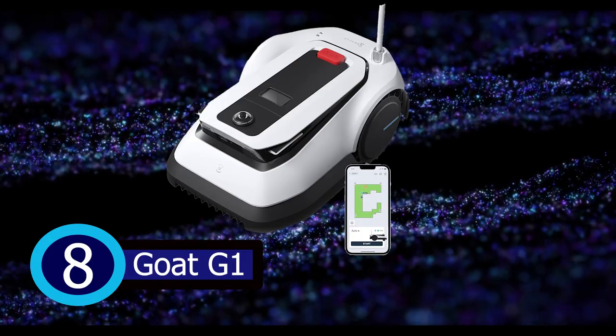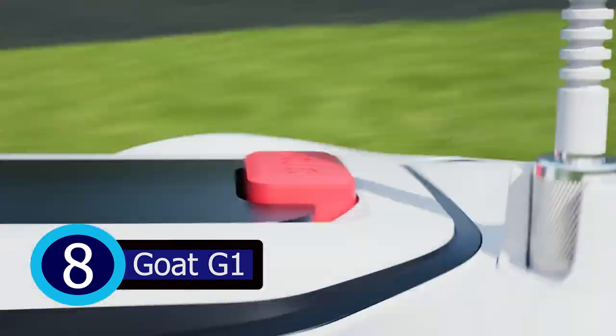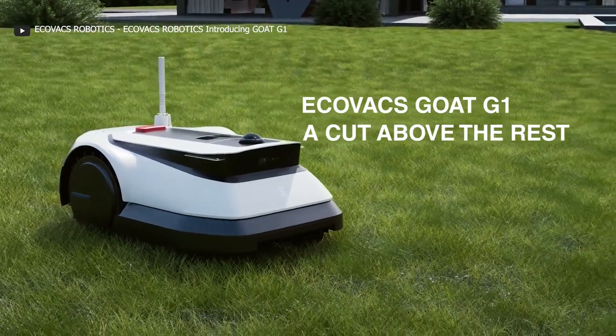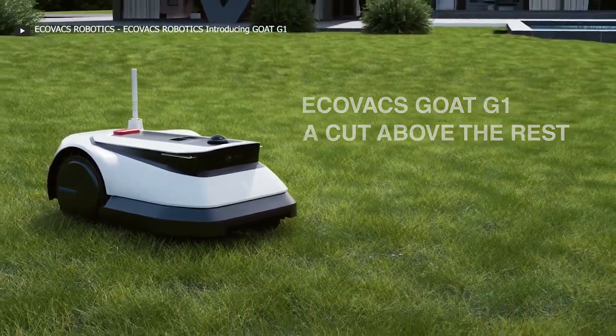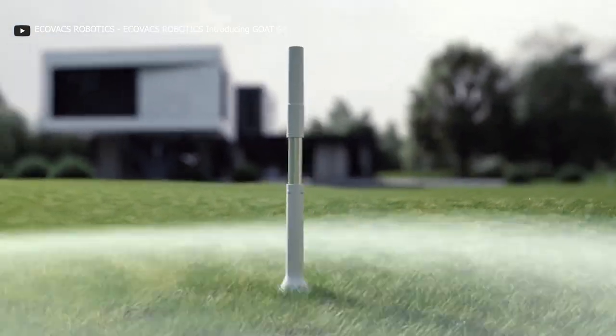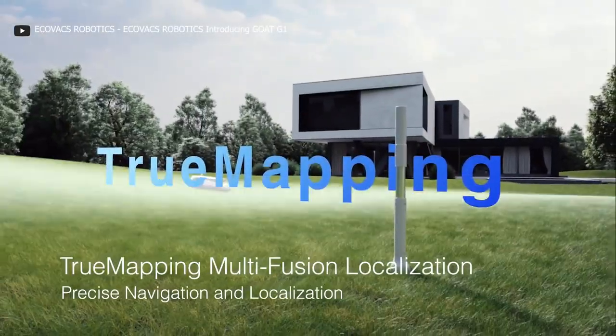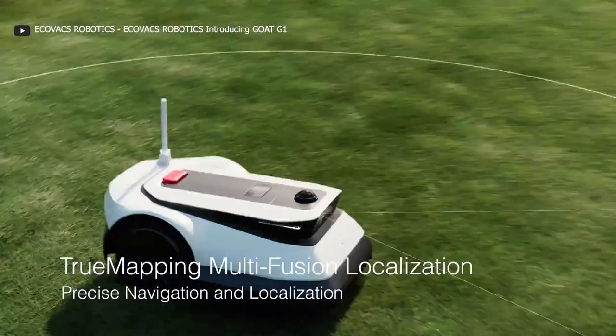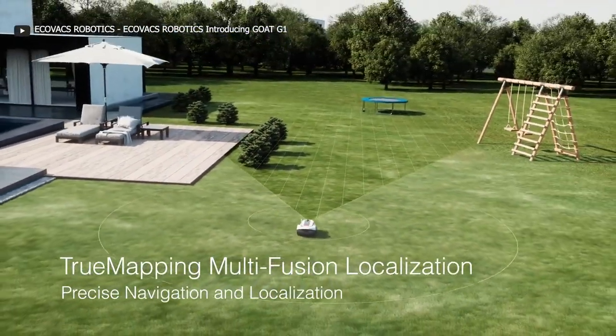The Ecofax Robotics Go G1 Lawn Mower takes lawn care to a whole new level with its advanced features. The True Mapping Multi-Fusion Localization System is a game-changer — it uses various sensors to create a detailed map of your lawn, ensuring precise navigation and obstacle avoidance.